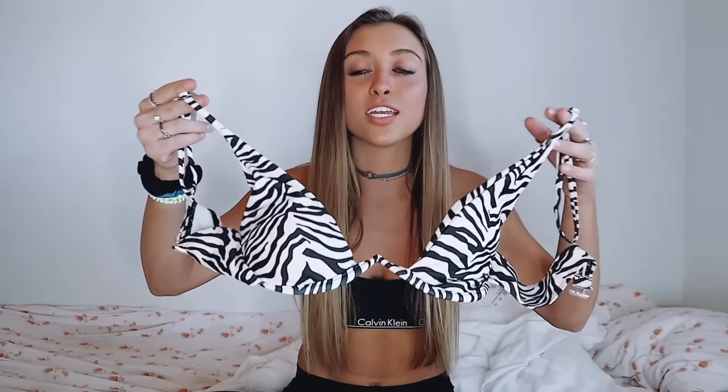Next is the zebra swim top I got from Zaful. I love this top on tan skin — are you kidding? So cute. Zebra — don't underestimate her. She's freaking adorable.